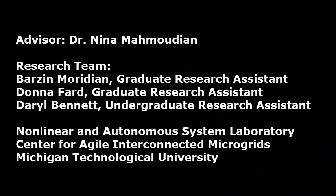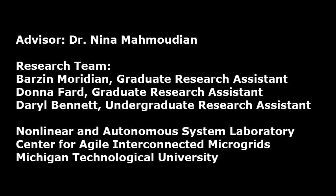This research is conducted by Barzine Meridian, Donna Fard, and Daryl Bennett under the supervision of Dr. Nina Mahmudian of the Non-Linear and Autonomous Systems Laboratory at Michigan Technological University, with the support of the Center for Agile Interconnected Microgrids.